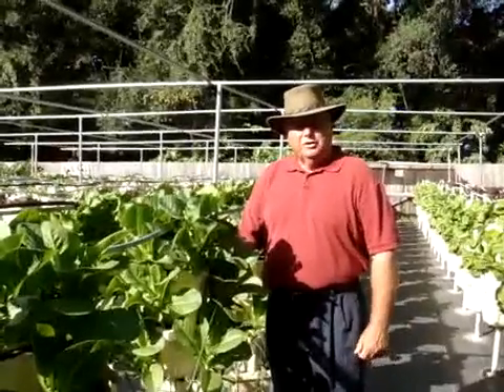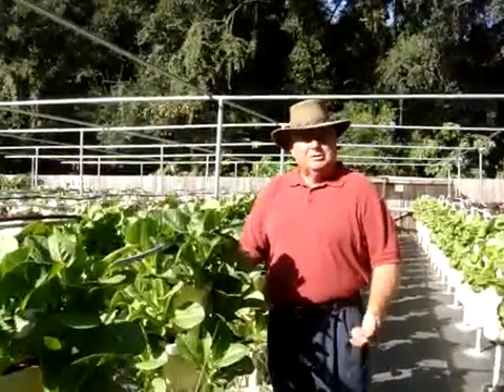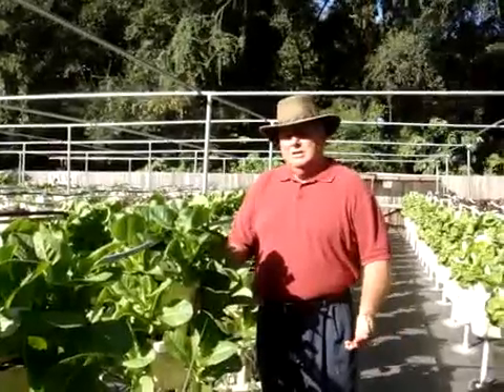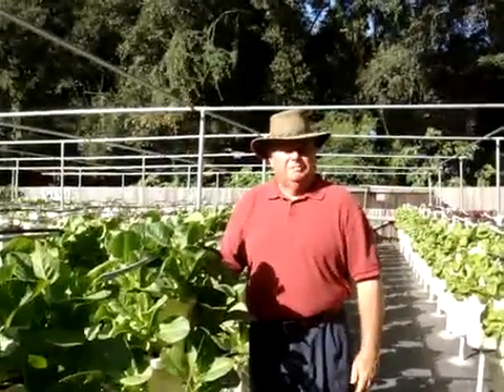Here at Urban Oasis Farm we grow a wide variety of seasonal vegetables. We grow tomatoes and lettuce, cucumbers, peppers, collard greens, other greens, bok choy, cabbage, and broccoli. But let me take you on a tour of the farm.